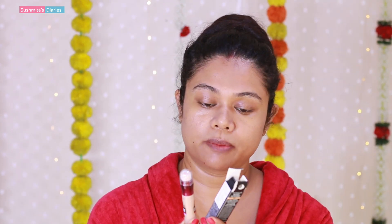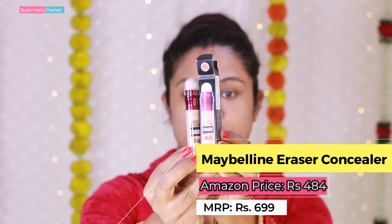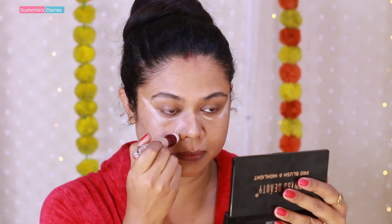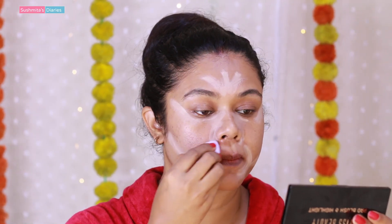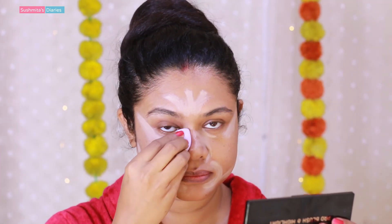Now I am going to conceal a few areas like my under-eyes and the darkness around my nose. This is a new product I am trying today — the Maybelline Instant Age Rewind Eraser Concealer in shade 130, which is medium. This shade works for my medium to dusky skin tone. I have taken a small blender and I am applying the concealer with a tapping movement.